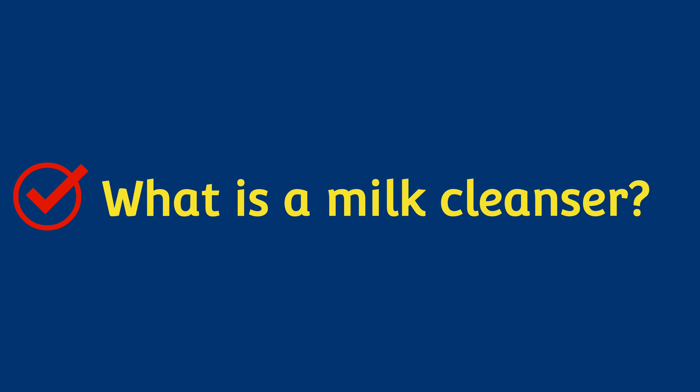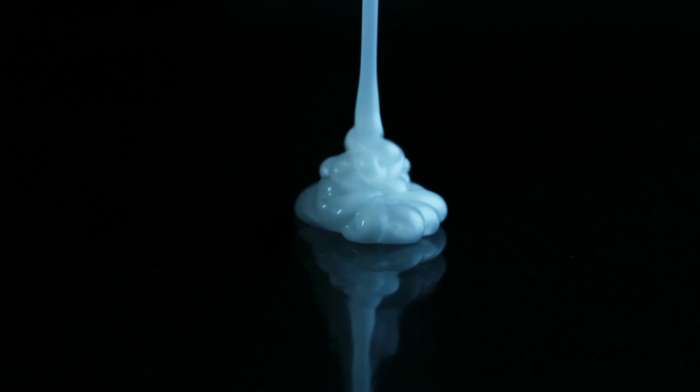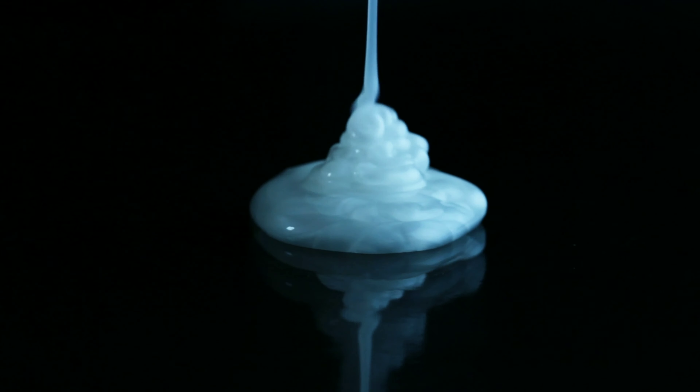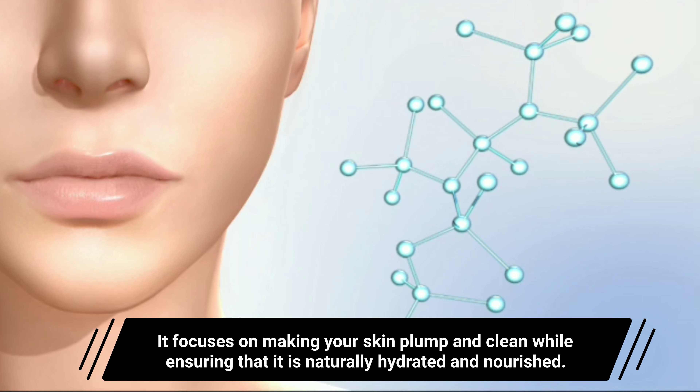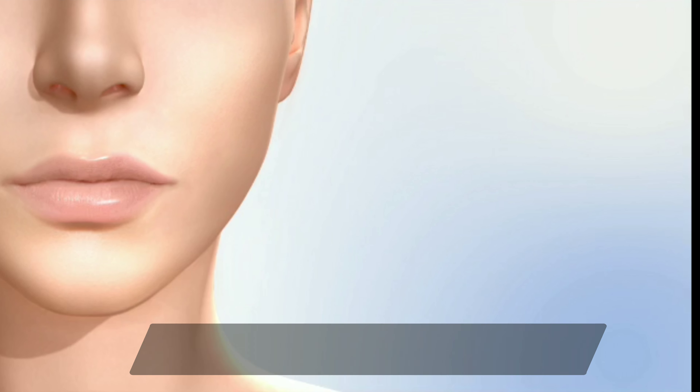What is a milk cleanser? A milk cleanser is usually light and delicate and won't strip your skin of its natural oils. It focuses on making your skin plump and clean while ensuring that it is naturally hydrated and nourished.